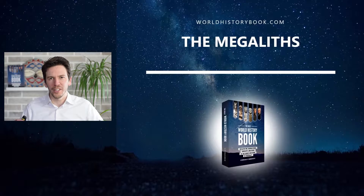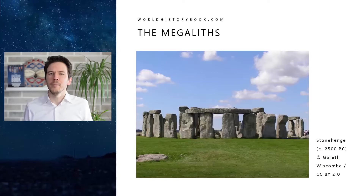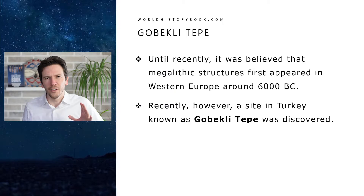Hey, this is Stefan from The Great World History Book and in this lecture I will present to you the great mysterious megaliths. So what exactly are megaliths? Megaliths are the mysterious prehistoric structures made from just one or a couple of very large and heavy stones. The most famous example is of course Stonehenge from around 2500 BC, and we'll talk a lot about Stonehenge later.